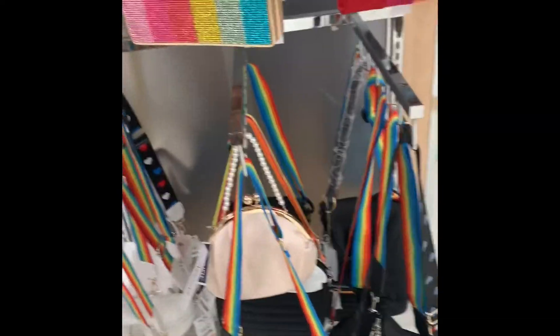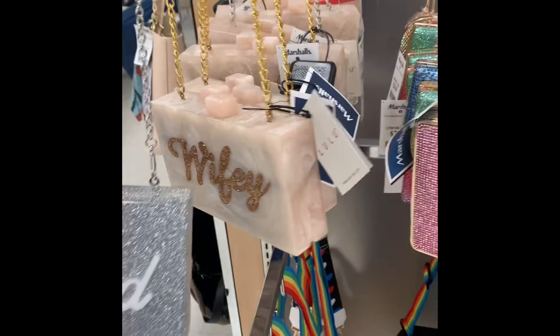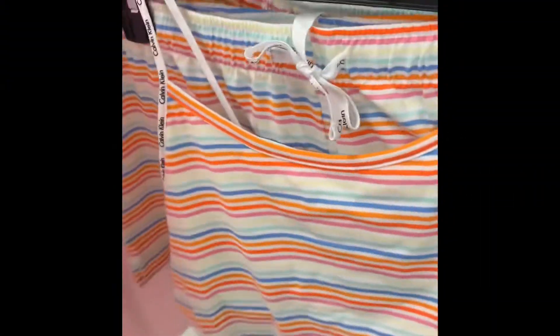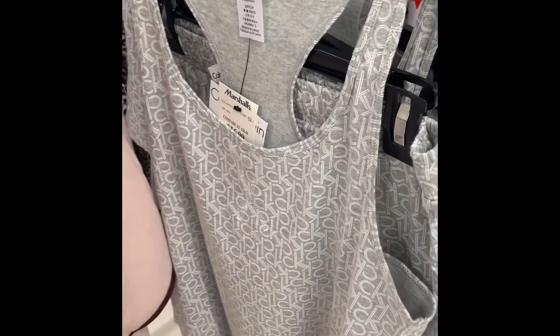These are cute. This is a cute little black and gold Aldo purse — it's cute. This is a cute Calvin Klein pajama set. I like this one over here — the gray and white. It's cute, I think it's $15.